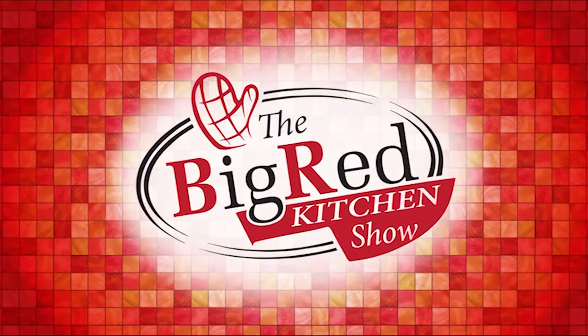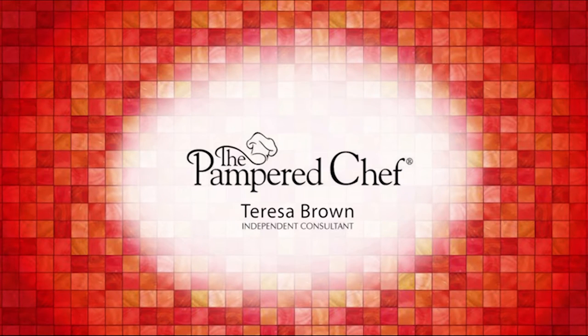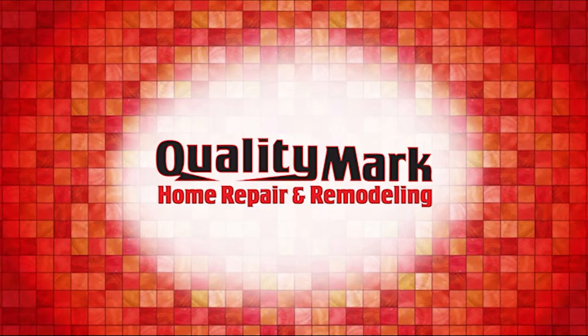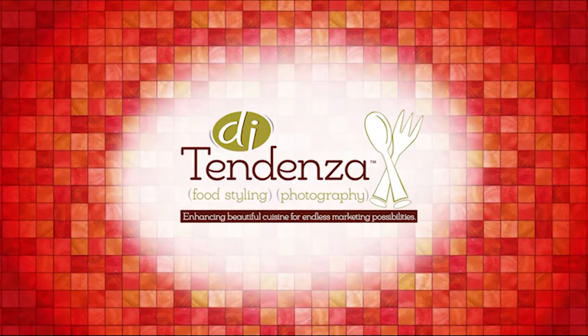The Big Red Kitchen Show is brought to you by Salt Restaurant, Wren's Display, the Pampered Chef products provided by Teresa Brown, Sea of Red Wine, DeFord Family Dental — Dr. Kathy DeFord — Rotella's Bakery, Just Good Meats, Quality Mark Home Repair and Remodeling, Waddell and Reed Financial Advisors, eSpark Media, and DiTendenza Food Styling and Photography.